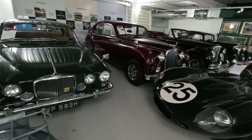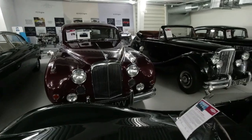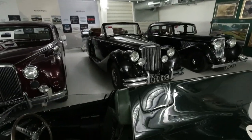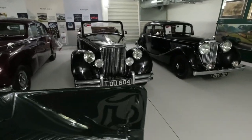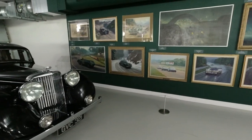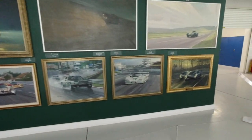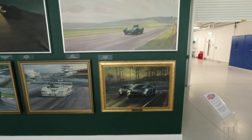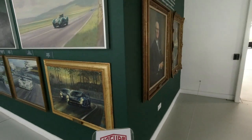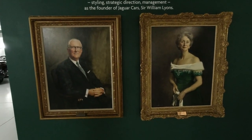Her Royal Highness the Queen Mother's personal Mk7, upgraded to Mk8 specification. Mk5 there as well, and a Mk4. Also wonderful artwork on display, including a portrait of the founder of Jaguar himself, Sir William Lyons, pictured with his wife Greta.